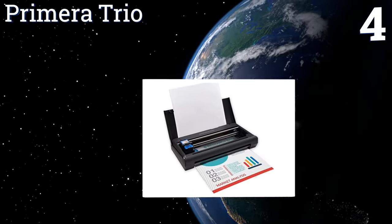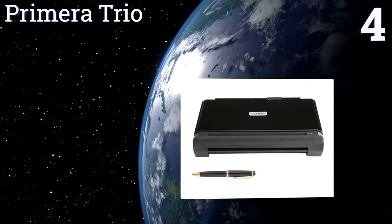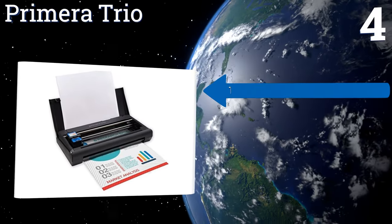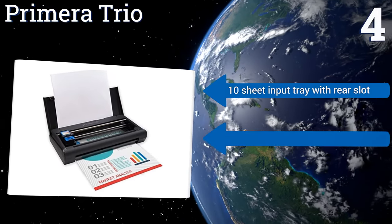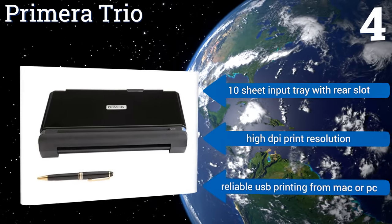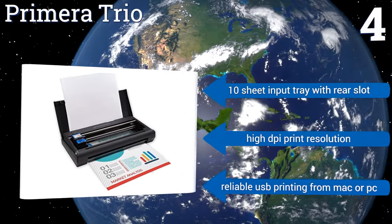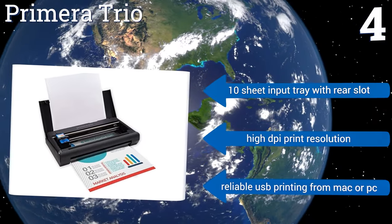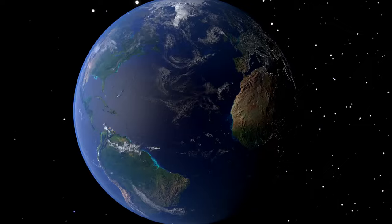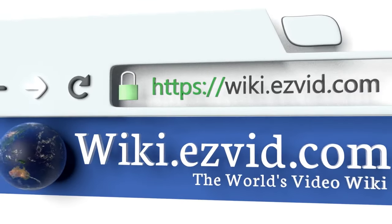Coming in at number four on our list, at just 2.6 pounds the Primera Trio is one of the smallest and lightest mobile printers on the market, built for the professional road warrior. It can easily fit inside most briefcases or a backpack and offers copy and scanning functionality too. It features a 10-sheet input tray with a rear slot, a high DPI print resolution, and reliable USB printing from Macs or PCs. To see all of our choices, go to wiki.easyvid.com and search for portable printers.